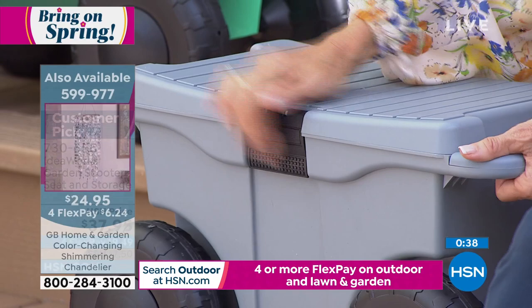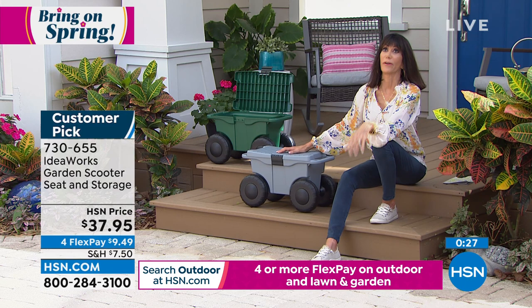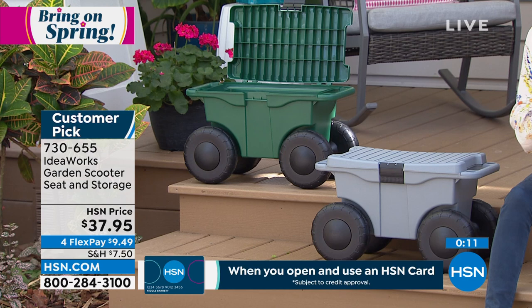Read the reviews — it is a customer pick. When you get it home and use it, it's going to be your best friend. How did I ever live without it? In colors, the green is currently the most popular. What a great gift idea for Father's Day! It also inspires you to be outdoors. Chad, thank you so much. There he goes — rolling out!